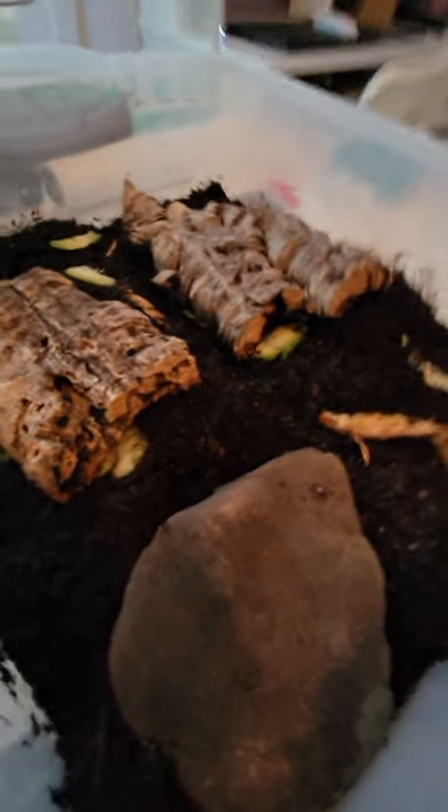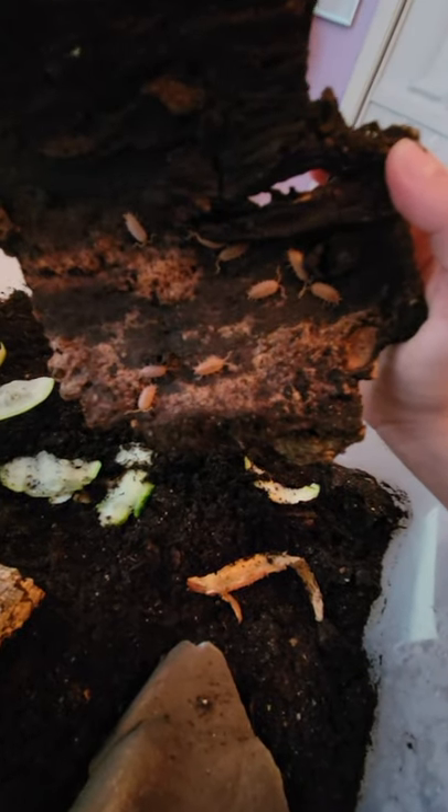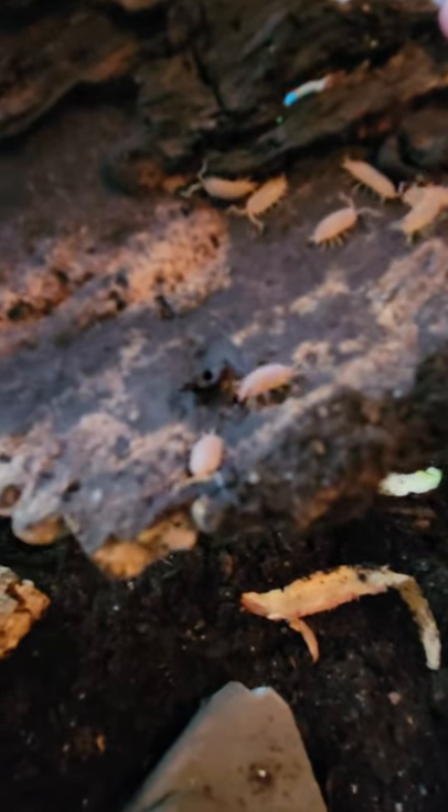We're gonna show you the orange isopods once again. I got the box down — I like these guys because they are orange. Look at them. Yeah, these guys are orange and that's pretty much it.